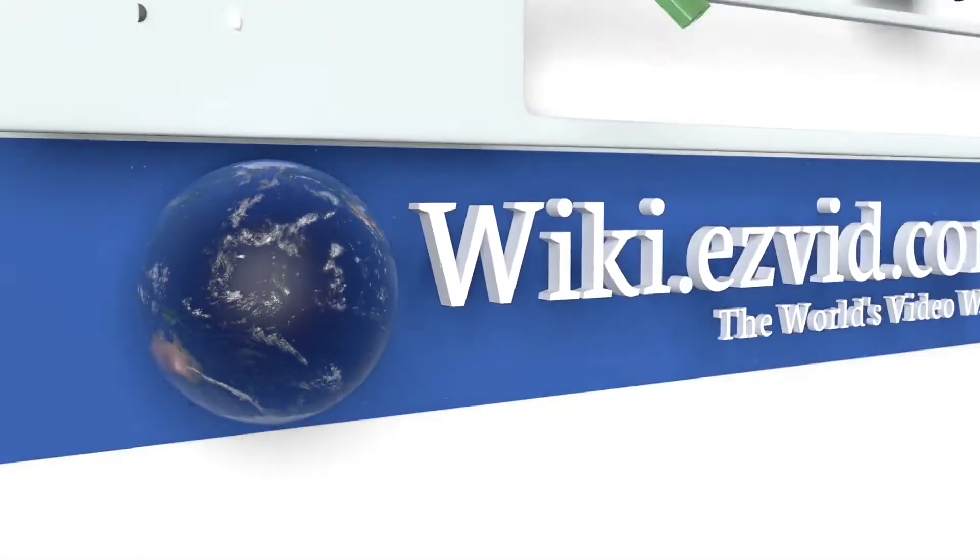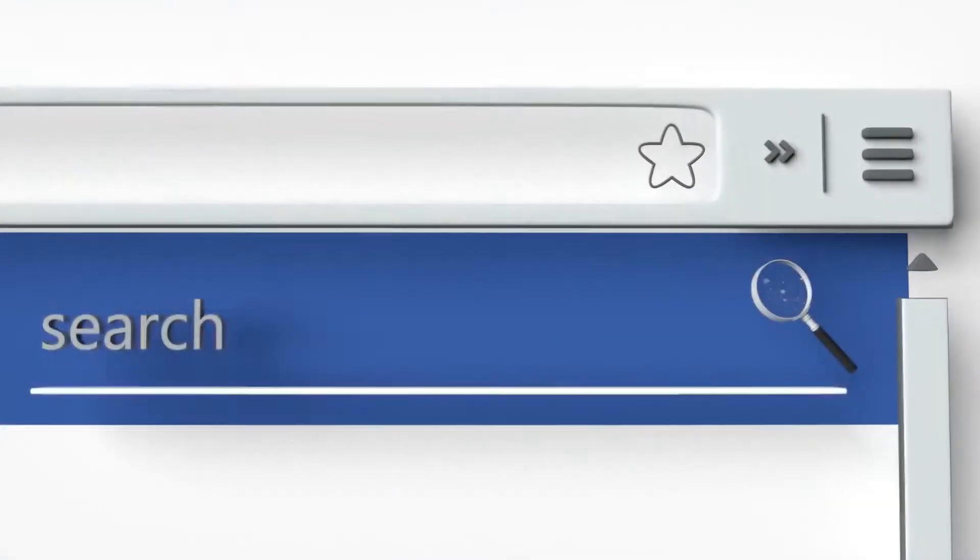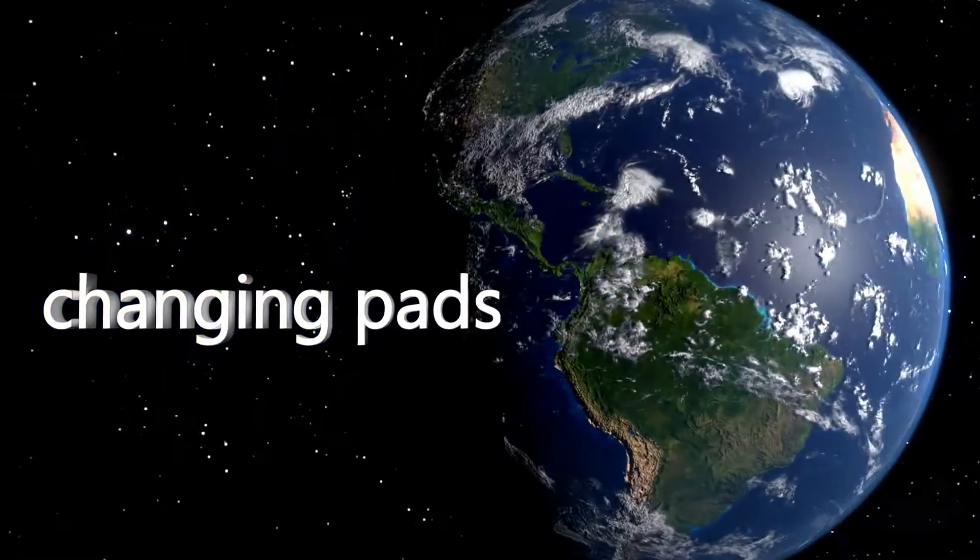To see all of our choices, go to wiki.easyvid.com and search for changing pads, or click beneath this video.